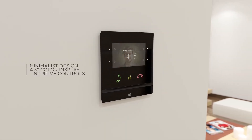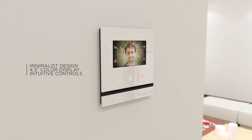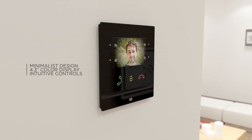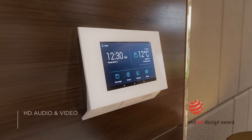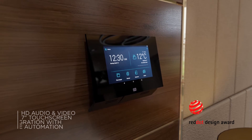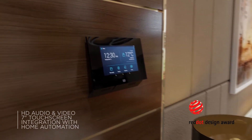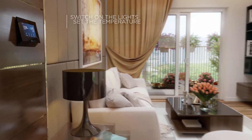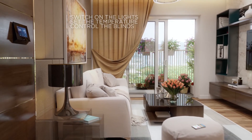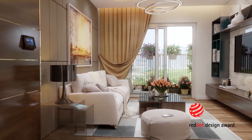Users value the minimalist design, the 4.3-inch color display, and intuitive controls. The 2N Indoor Touch 2.0 is a multifunctional communicator that can be linked to third-party applications for controlling home automation systems. The unit's luxury design is underlined by the number of awards won.